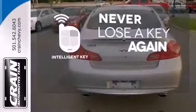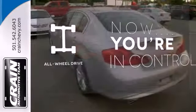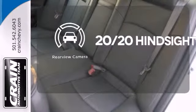Get in and get going with the Intelligent Key. This vehicle with its grippy all-wheel drive can handle anything Mother Nature throws at you. See objects previously out of sight with the rear-view camera.